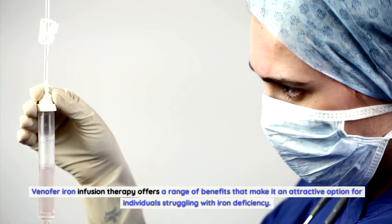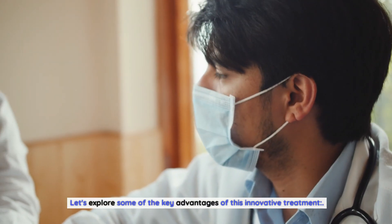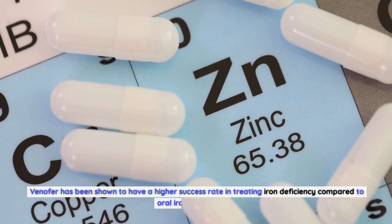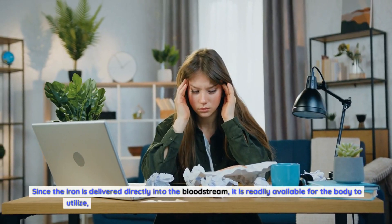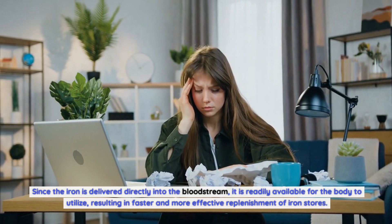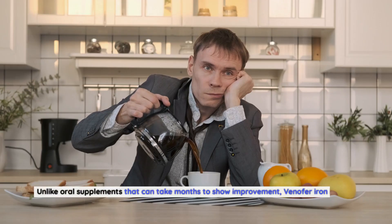Benefits of Venifer iron infusion therapy. Venifer offers a range of benefits that make it an attractive option for individuals struggling with iron deficiency. Higher success rate: Venifer has been shown to have a higher success rate in treating iron deficiency compared to oral iron supplements. Since iron is delivered directly into the bloodstream, it is readily available for the body to utilize, resulting in faster and more effective replenishment of iron stores.